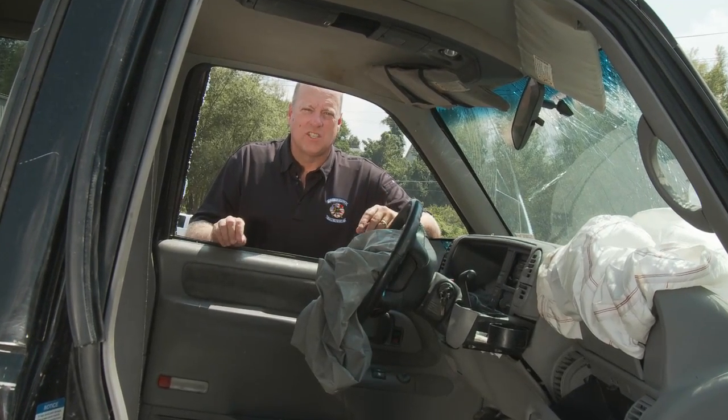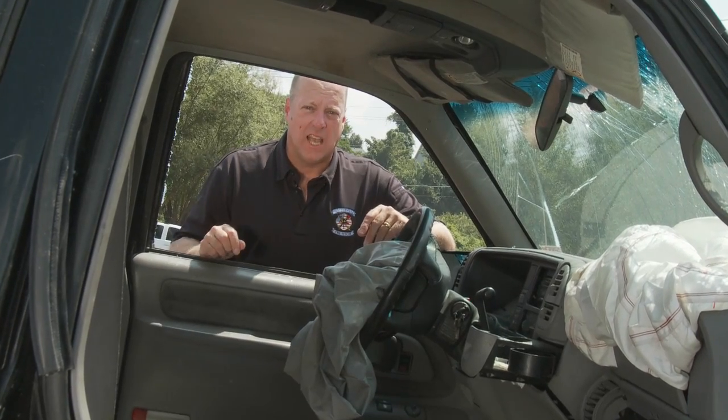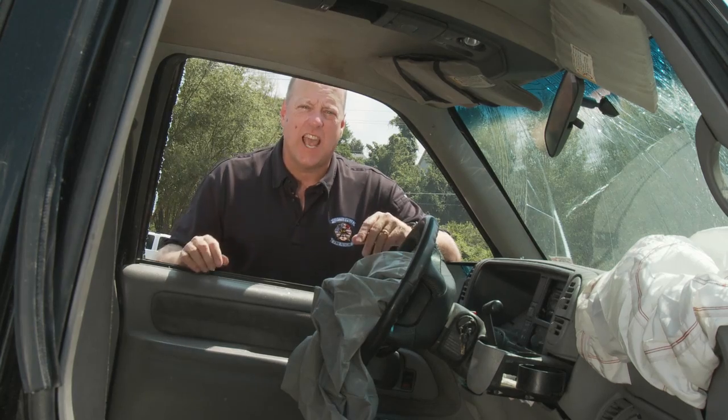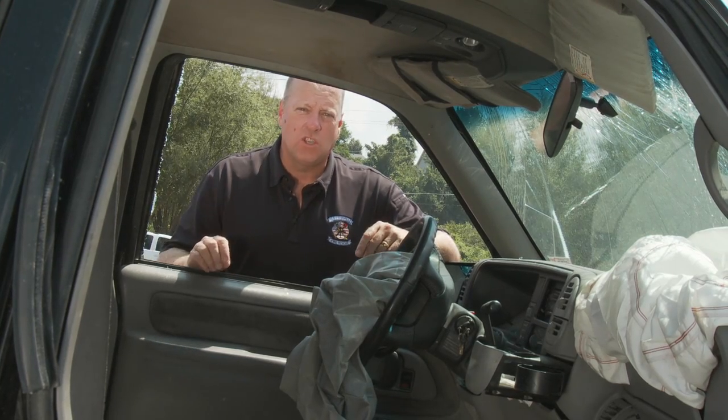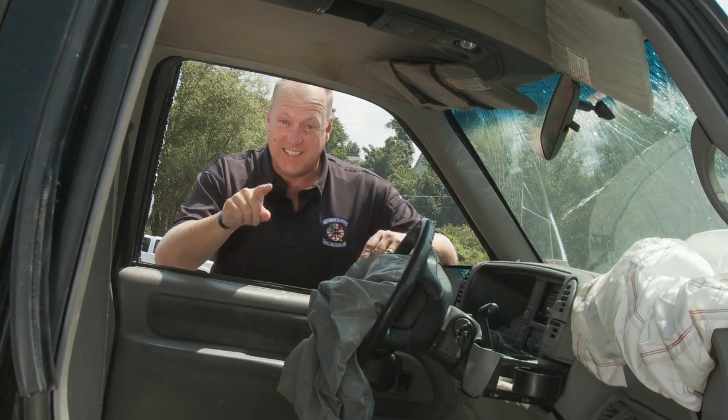When it comes to motor vehicle crashes, aside from responder safety, our next important task is patient access. I want to introduce you to a tool that can achieve that access in 60 seconds or less. It's safer for the rescuers and it's safer for the patients. I'm Chief Rob Wiley and this is the Innovation Zone.